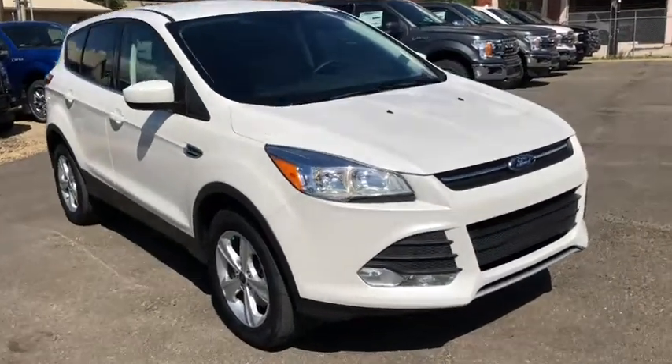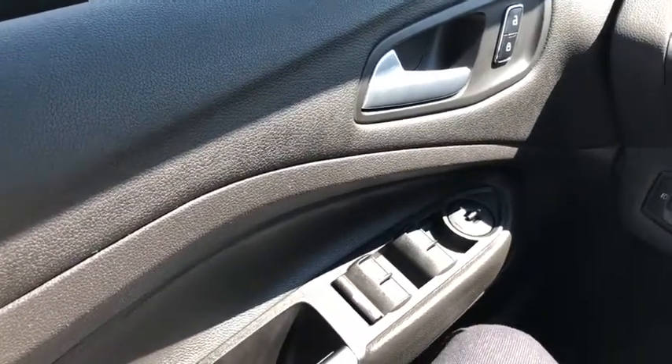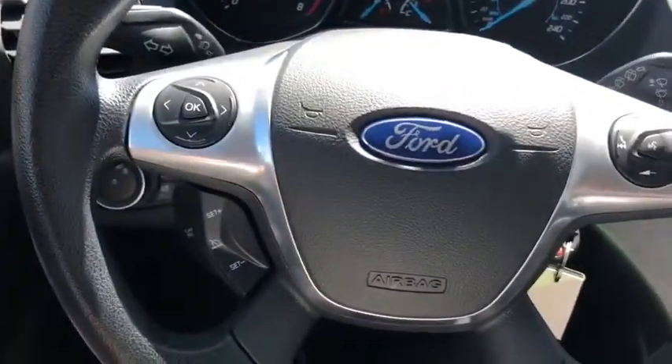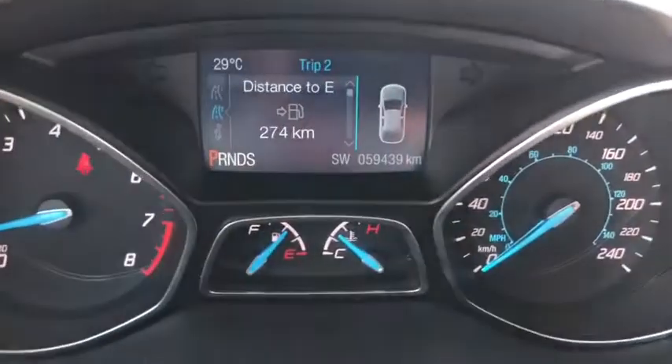Now let's take a look inside. Inside the Escape here we're going to do a quick run-through of some of the features we have equipped. Starting on your door panel you have a door latch with your power locks to the right of it. You have your power windows and your power mirrors down below. On the steering wheel, your arrows on the left-hand side will take you through your information panel on the dash.